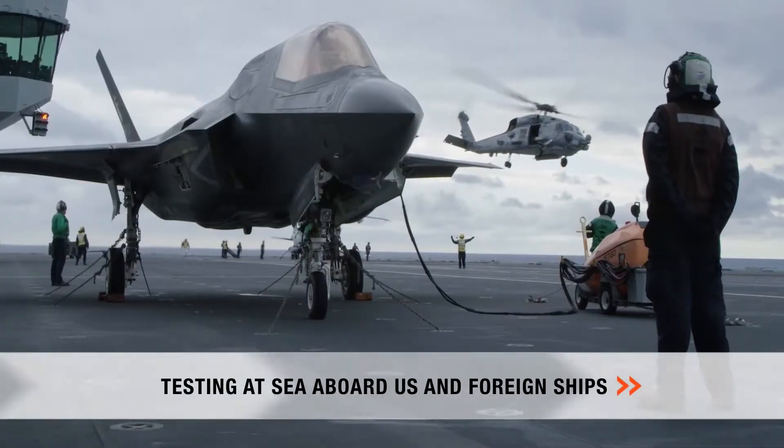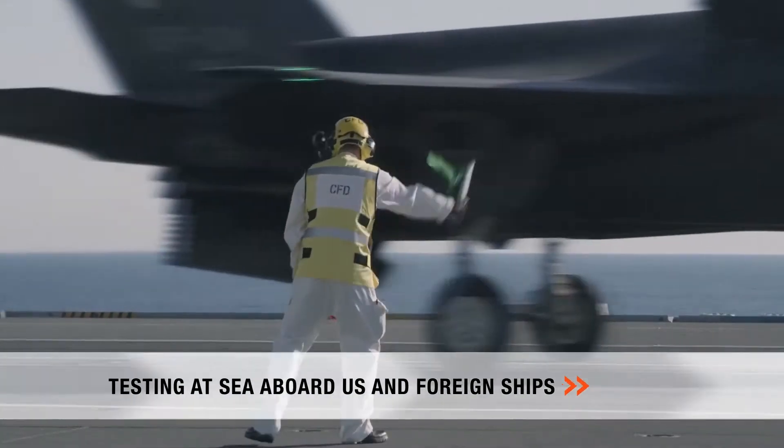We also conduct testing at sea aboard U.S. and foreign ships, including the British aircraft carrier HMS Queen Elizabeth.